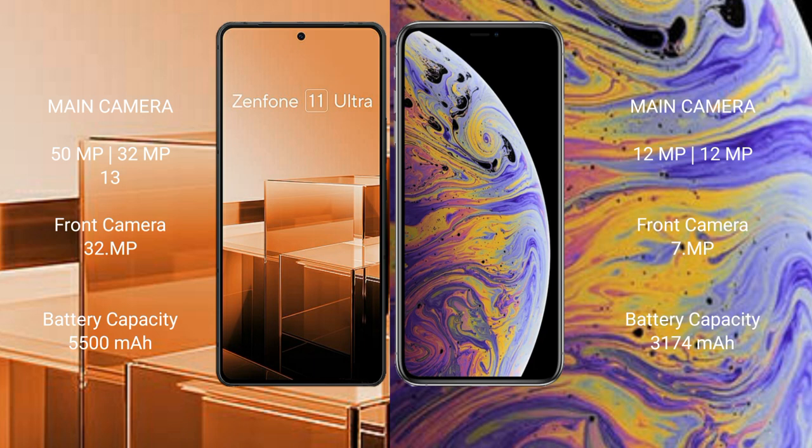Asus Zenfone 11 Ultra has a 5500mAh battery with 65W fast charging support. iPhone XS Max has a 3174mAh battery with 30W fast charging support.